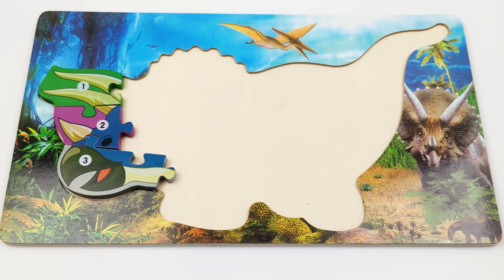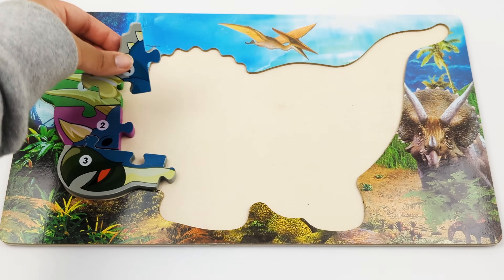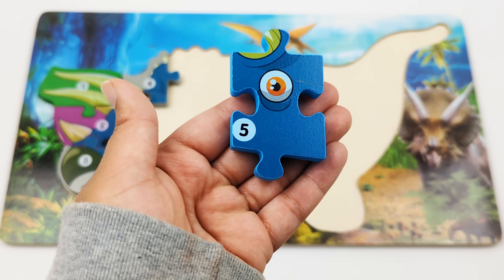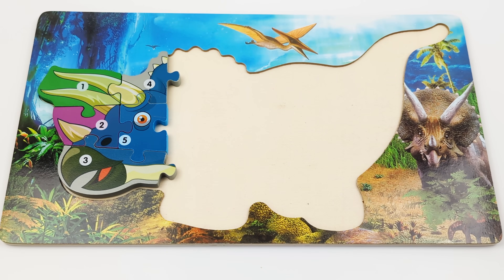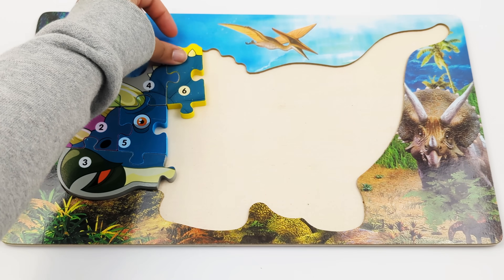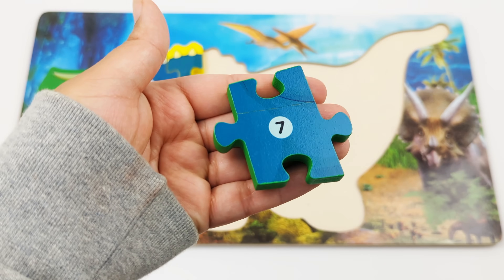Now what number comes after 3? 4. After 4 comes... 5. What's after the number 5? Number 6. After number 6 comes... 7.